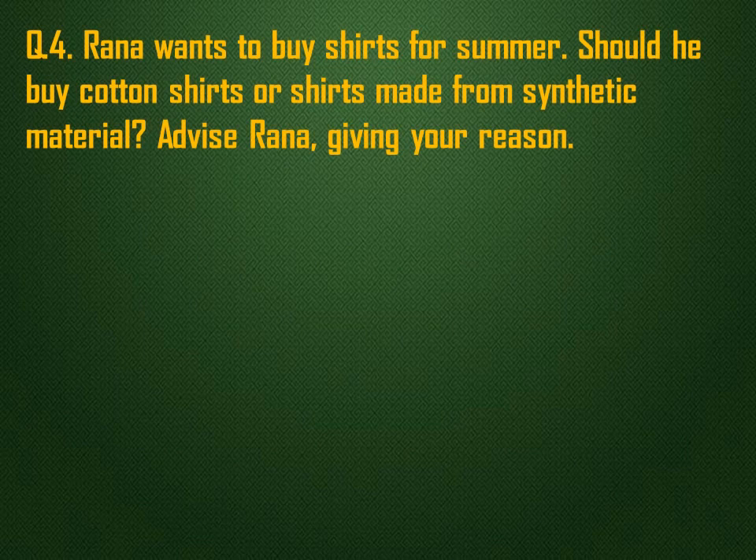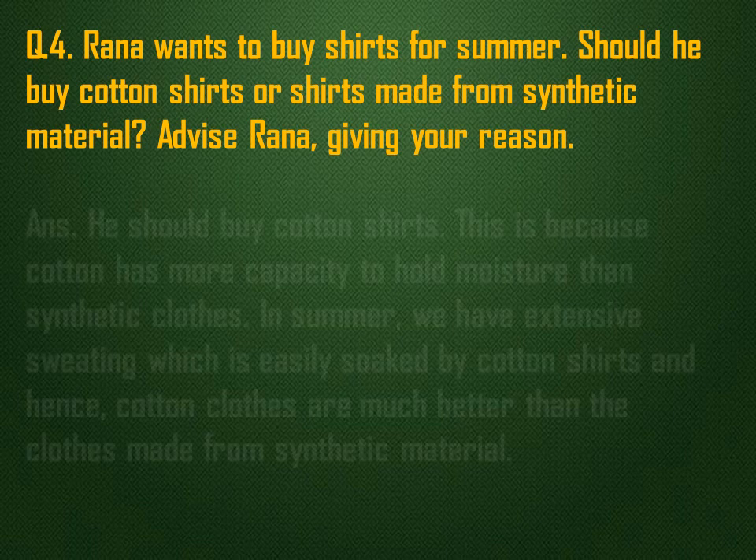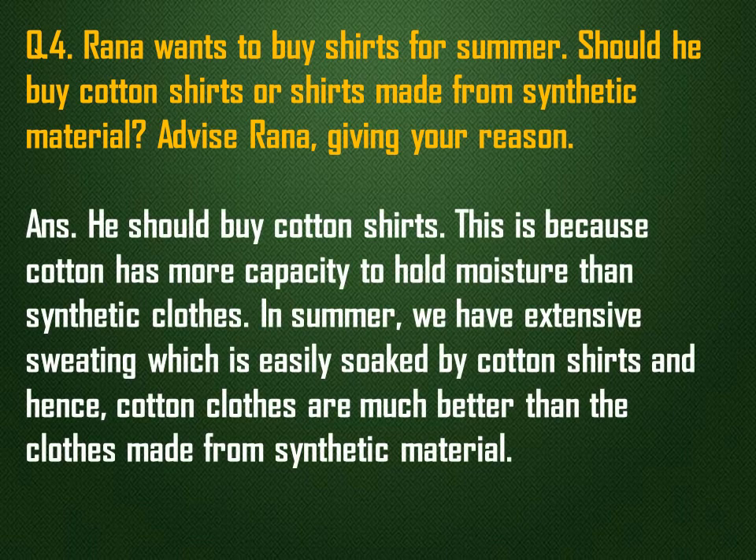Rana wants to buy shirts for summer. Should he buy cotton shirts or shirts made from synthetic material? Advise Rana giving your reason. He should buy cotton shirts. This is because cotton has more capacity to hold moisture than synthetic clothes. In summer, we have extensive sweating which is easily soaked by cotton shirts, and hence cotton clothes are much better than clothes made from synthetic material.